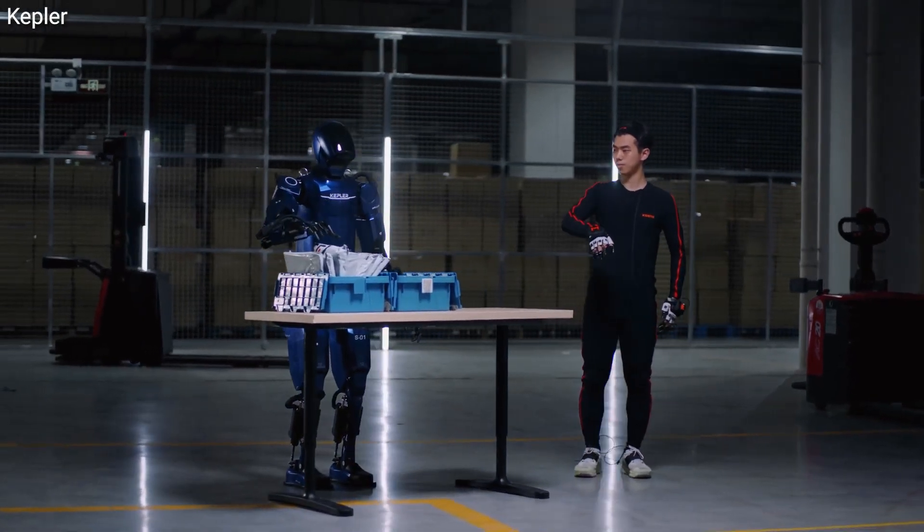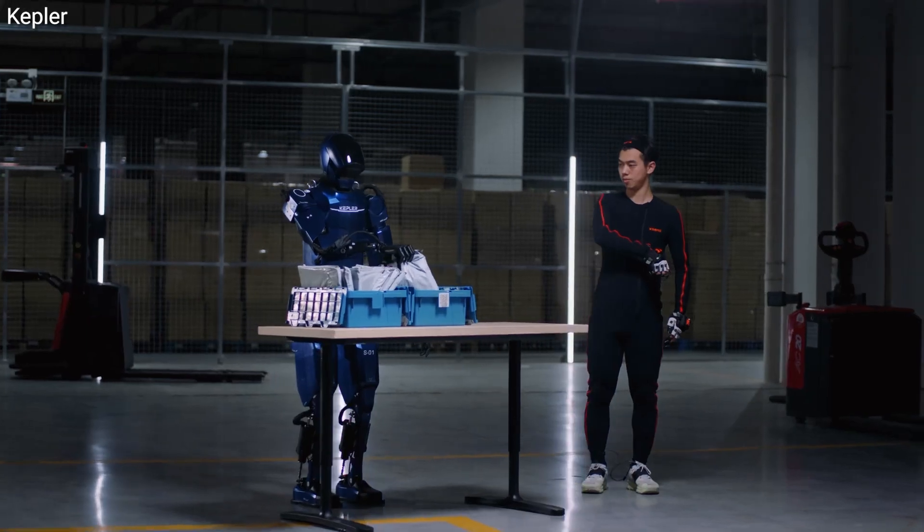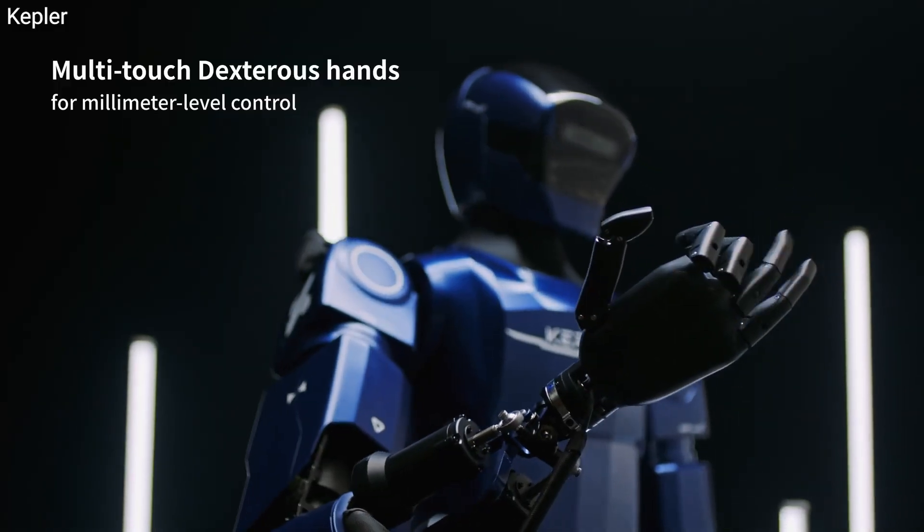Despite its strength, the robot maintains an impressive eight-hour battery life, ensuring it can tackle extended operations without frequent recharging.